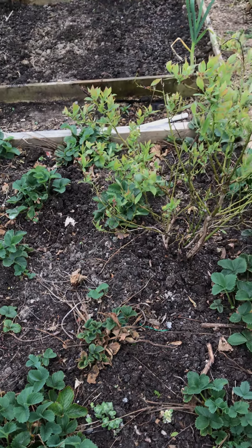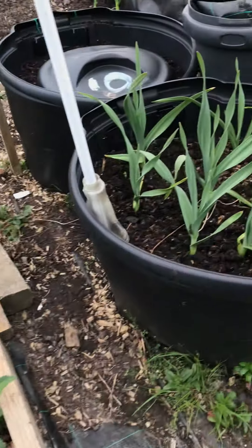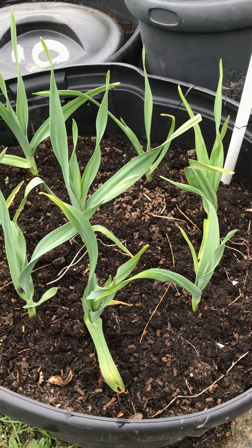I just wonder whether to move these blueberry bushes somewhere else. But the elephant garlic is looking wonderful.